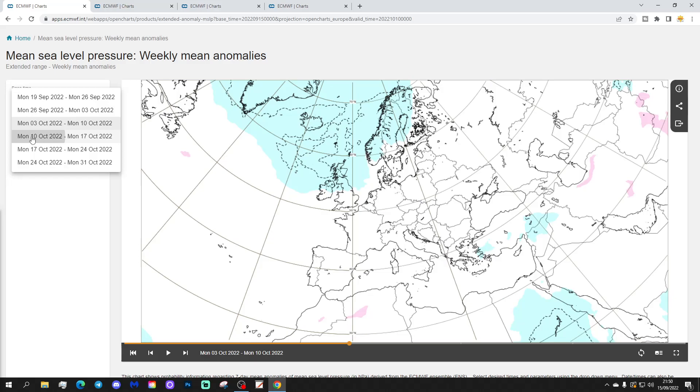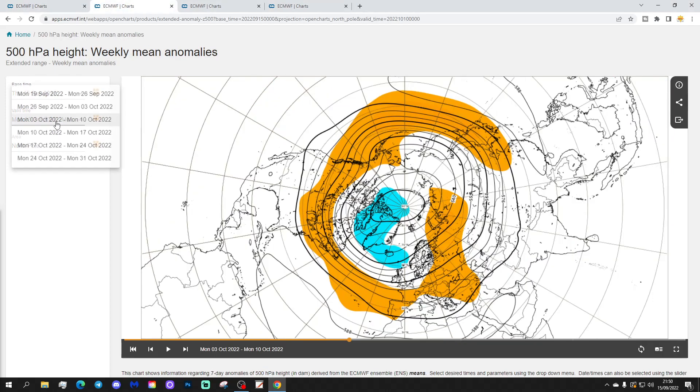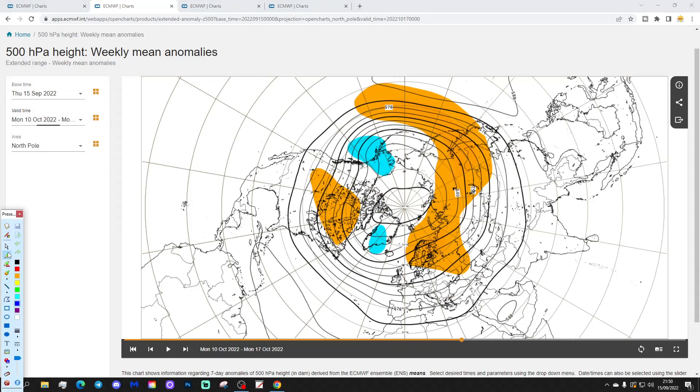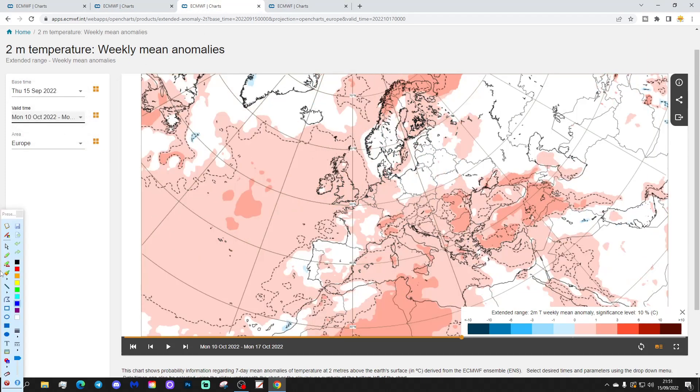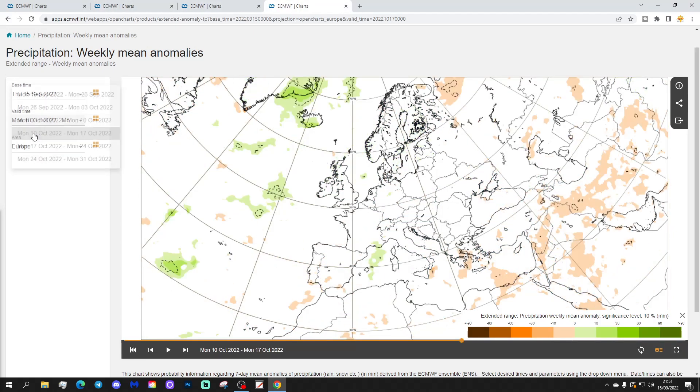Week four will be the 10th to the 17th of October, and it looks quite uncertain — let's add a couple of question marks. The week four 500 millibar height anomaly looks like it's trying to build up some high pressure over Scandinavia, which would have a go at getting the wind into the east. The temperature anomaly is a bit above average but has come down — only average to slightly above. And the precipitation anomaly has no real signal, so another question mark there.